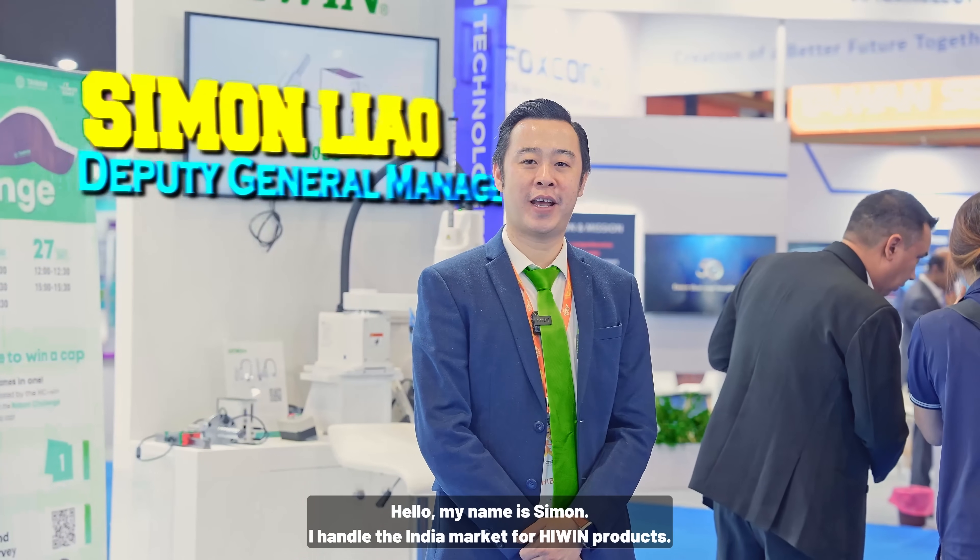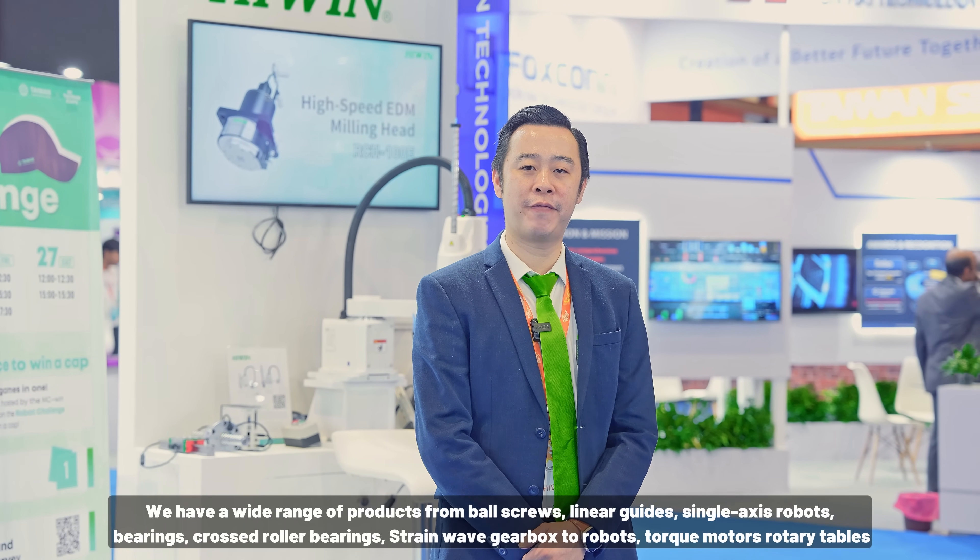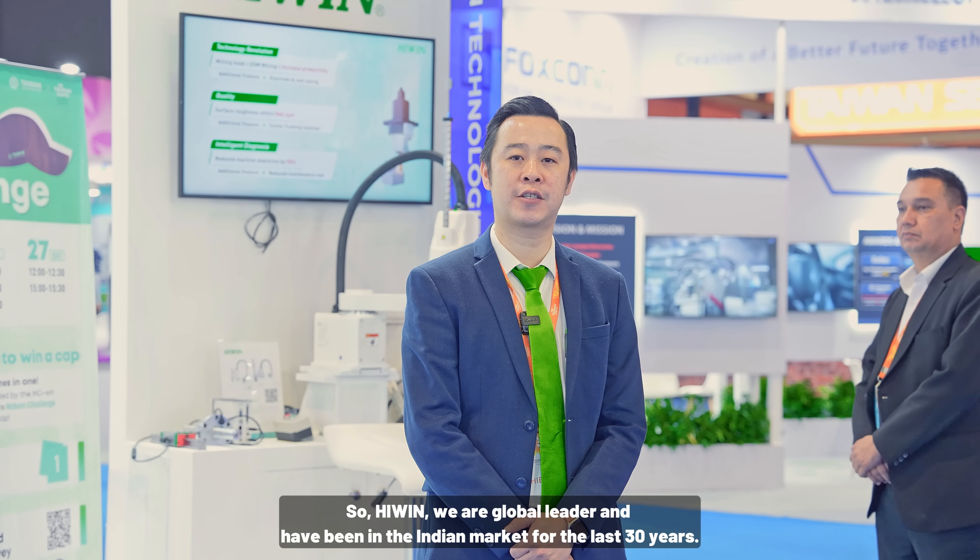Simon heads the India market for HiWin products. HiWin is a global leader in motion control and system products, with a range including ball screws, linear guides, single axis robots, bearings, cross roller bearings, wave gearboxes, robots, torque motor rotary tables. Their sister company Microsystem manufactures linear motors, torque motors, direct drive motors, and servo motors and stages. HiWin has been in the India market for 30 years. For any factory automation or linear motion component requirements, contact HiWin.